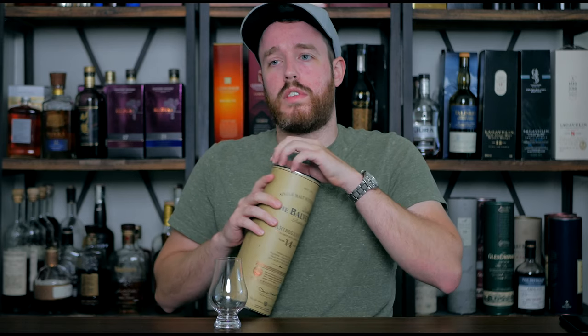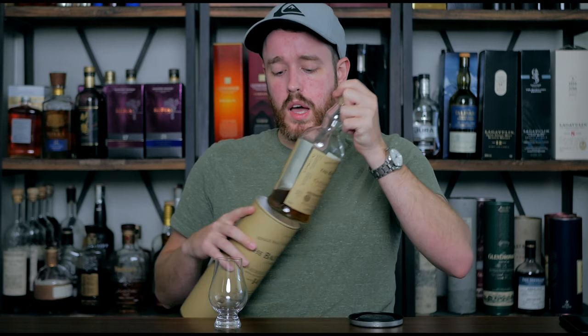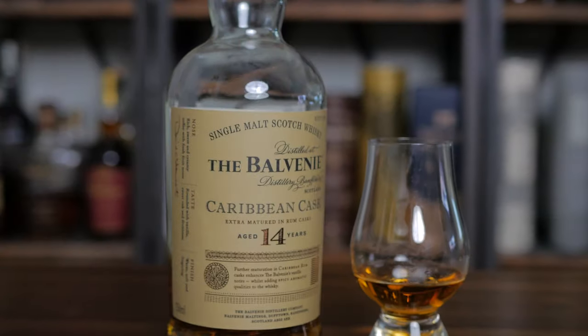The Balvenie 14-year-old Caribbean Cask follows a very similar principle to Balvenie's other standard line of whiskeys — the 12-year-old Double Wood, the 21-year-old Port Wood, the 17 Double Wood — in that they are using a finishing process. So Balvenie is aging this whiskey for right at 14 years in American oak casks, previously held bourbon.